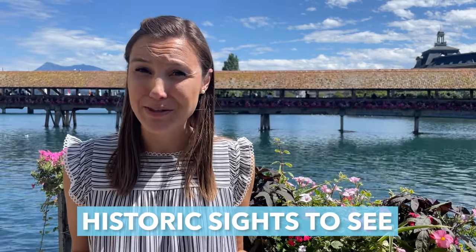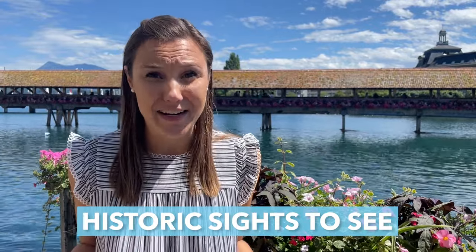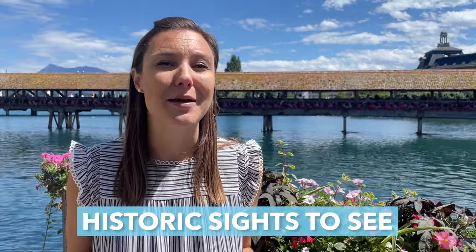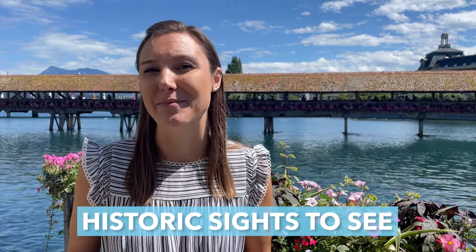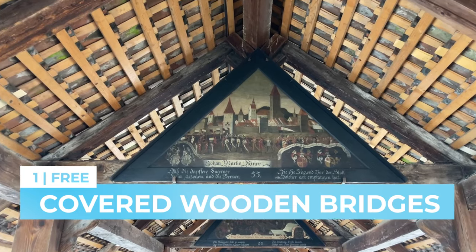If you've Googled things to do in Luzern, then you've definitely heard of these first five spots. They're just iconic and they're free, so naturally we had to include them in this list. But even if you've heard of them, stick around, because the final eight items on our list are a bit more off the beaten path. First up are the traditional covered wooden bridges and their unique triangular paintings.